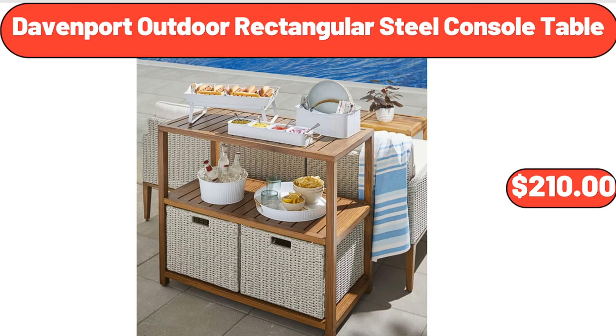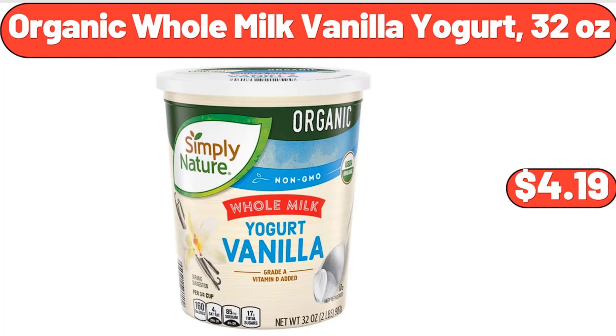Davenport Outdoor Rectangular Steel Console Table, $210. Organic Whole Milk Vanilla Yogurt, $3.99.